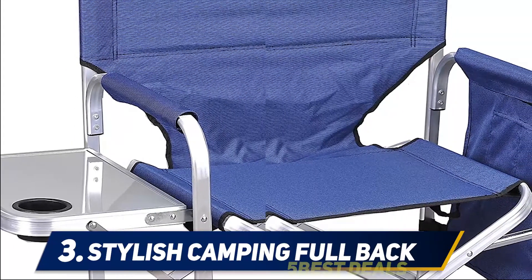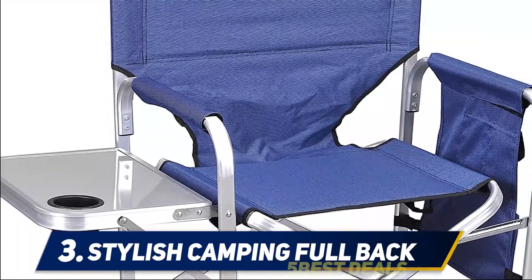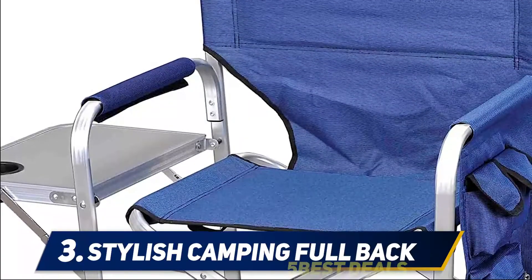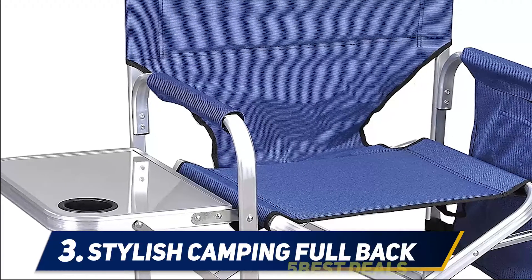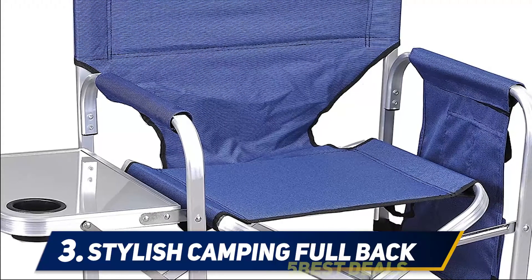It comes ready to use straight from the box — no assembly is needed. If you are tall and heavily built, you might want to look elsewhere, as this chair is pretty moderate with its weight capacity of 300 pounds. Its 18-inch seat height is also a bit low for tall people, but the supportive armrests help compensate. The full back chair also features an aluminum side table with a retractable design on which you can lay out your stuff or drinks as you unwind.